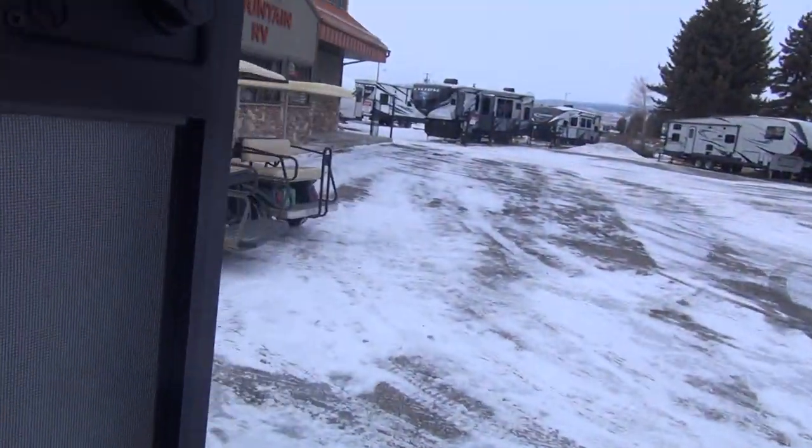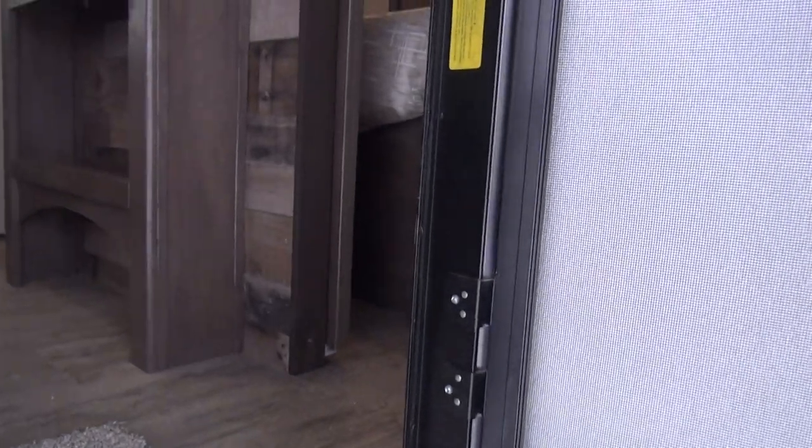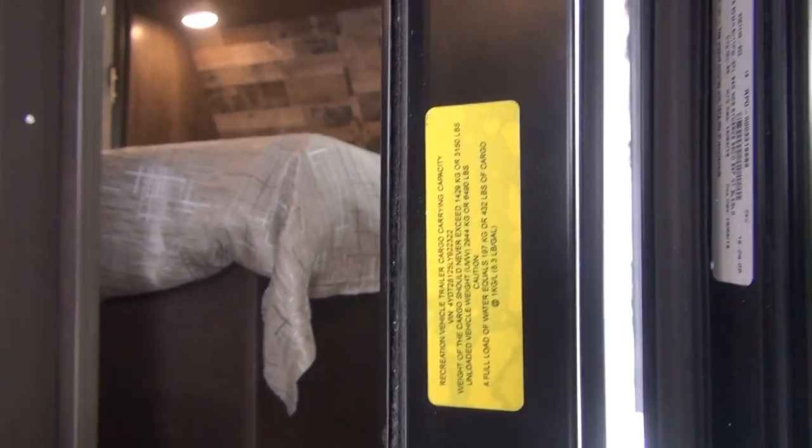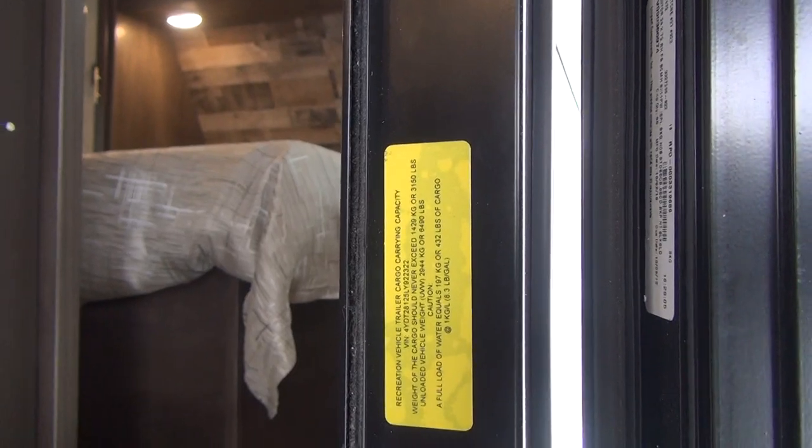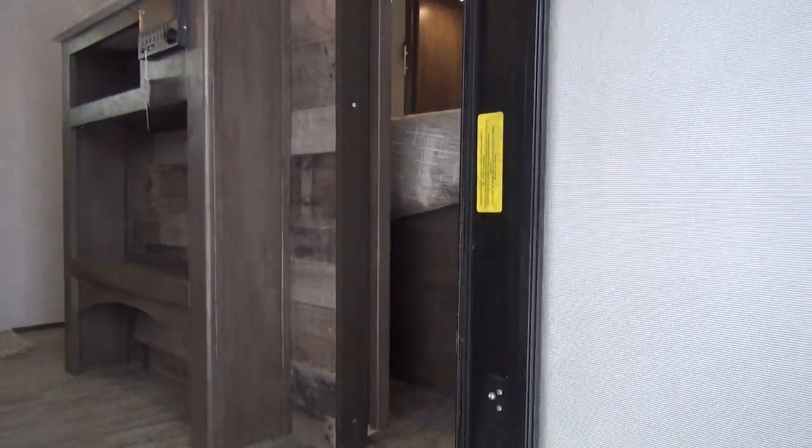The weight sticker is located right inside the doorway. This particular unit weighed in at 6,490 pounds as it came off the assembly line.